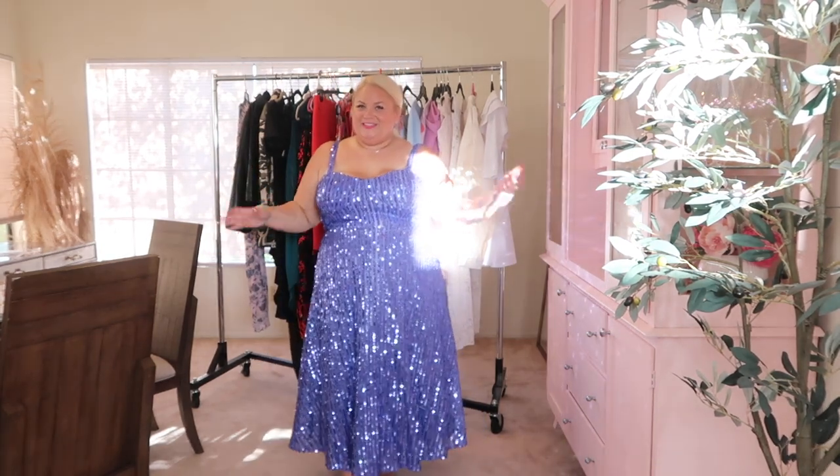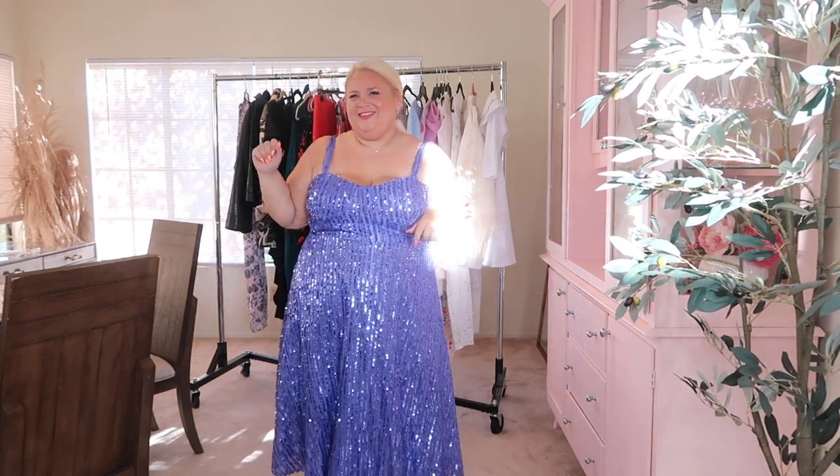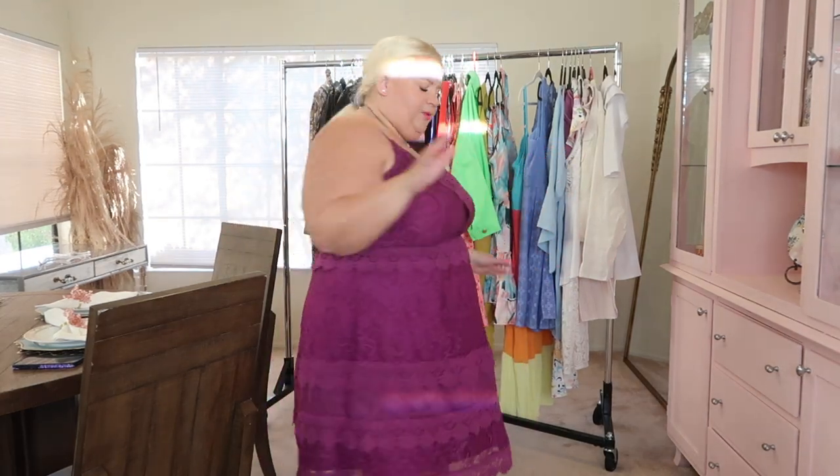Hi guys, welcome back to my channel. I'm coming out with another drop for the closet sale and this beautiful piece is new with tags and available. If you want this, go ahead and jump on it. But let's get into the video — let me show you the rest of this stuff. This dress is just one of my favorites.